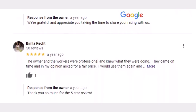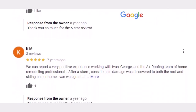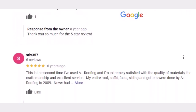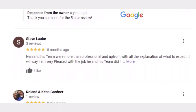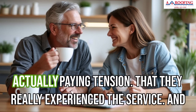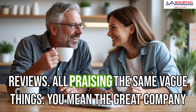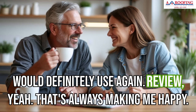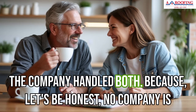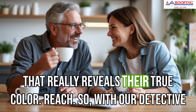For starters, look for details and specifics. A review that just says 'great service, highly recommend' could be written by anyone — even the owner's mom. Give me the nitty-gritty real-life experiences, like 'the crew showed up on time even though it was pouring rain and they were so careful not to track mud in my house.' I want to hear about the hiccups, the unexpected challenges, and how the company handled them. No company is perfect — it's how they respond to those inevitable bumps in the road that really reveals their true colors.